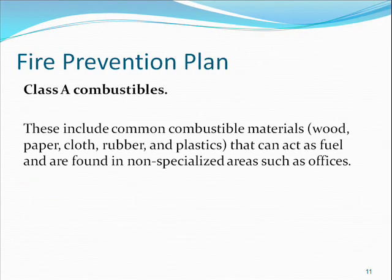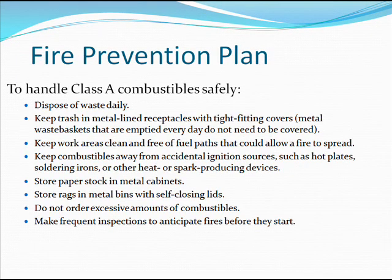Class A combustibles include common combustible materials — wood, paper, cloth, rubber, and plastics — that can act as fuel and are found in non-specialized areas such as offices. To handle Class A combustibles safely: dispose of waste daily; keep trash in metal-lined receptacles with tight-fitting covers; keep work areas free of fuel paths; keep combustibles away from hot plates, soldering irons, or other heat or spark-producing devices; store paper stock in metal cabinets; store rags in metal bins with self-closing lids; do not order excessive amounts of combustibles; and make frequent inspections to anticipate fires before they start.